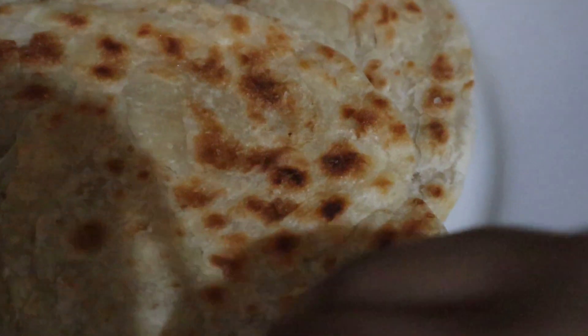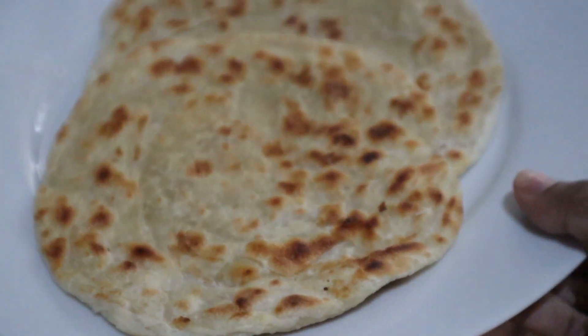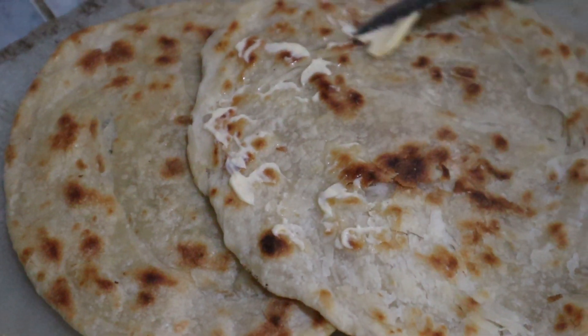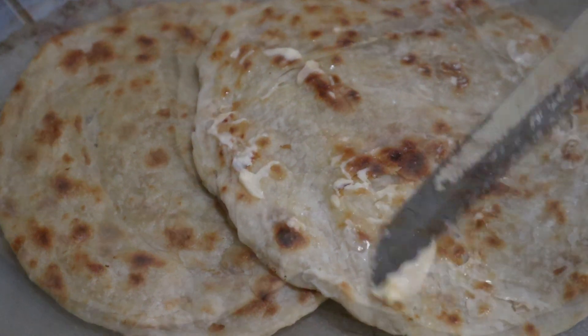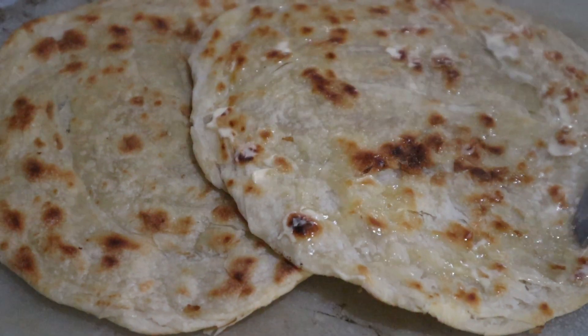I heated them in a little toaster and then applied some butter and some strawberry jam. I know it sounds like a weird combination but you guys have to trust me on this — it really tastes good. You should definitely give this a try. Also, you can use any jam you like, it doesn't have to be strawberry.